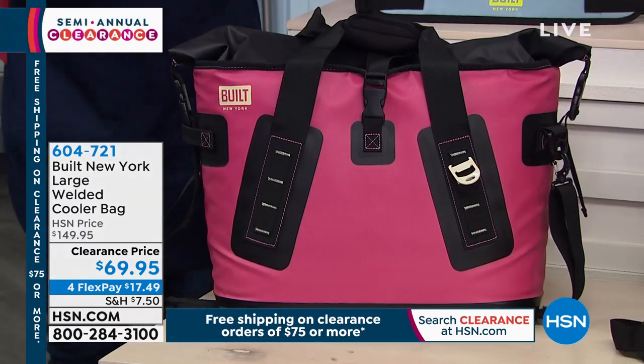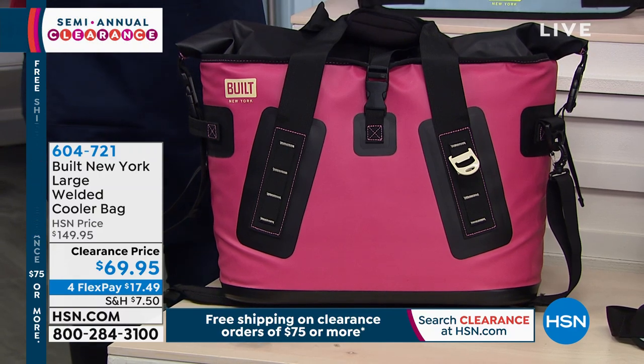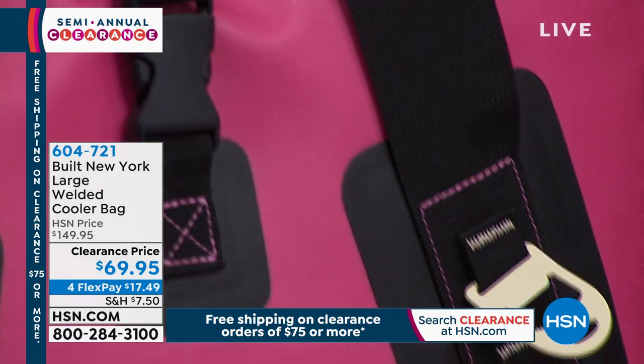Do you really want to spend $400 on a cooler? This quite frankly might be the best deal of the day at this clearance price. This is unbelievable, and I know it's because we only have two colors.